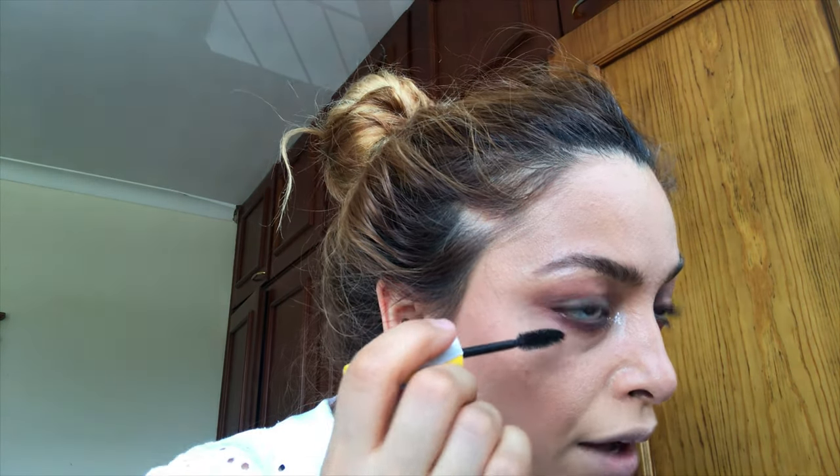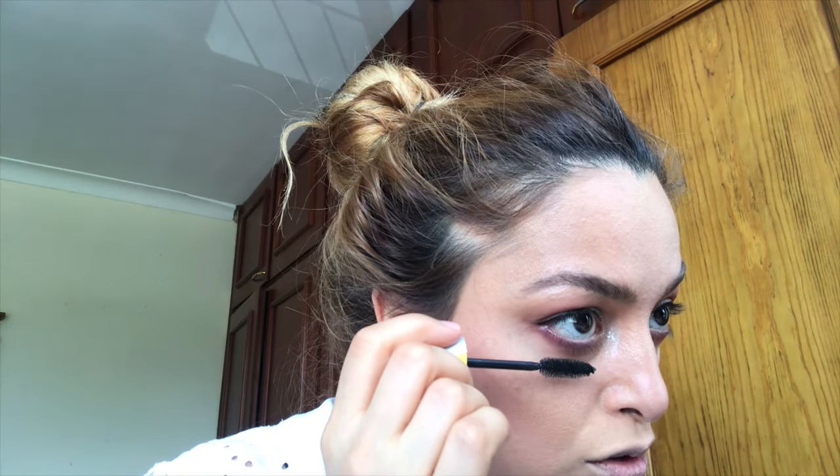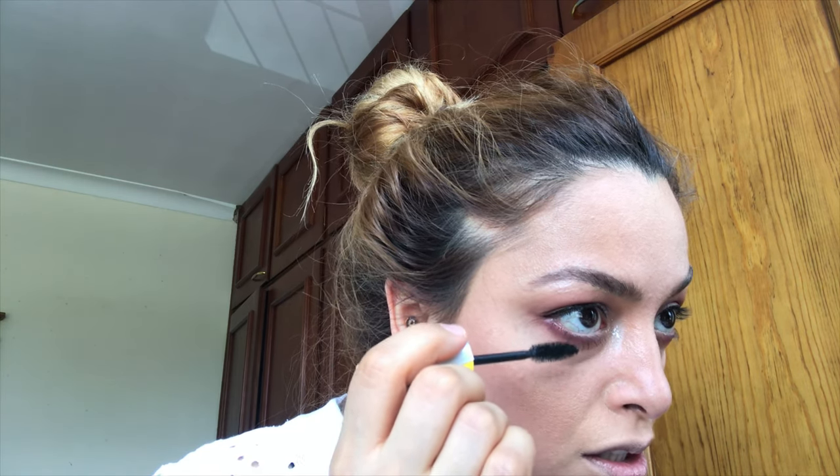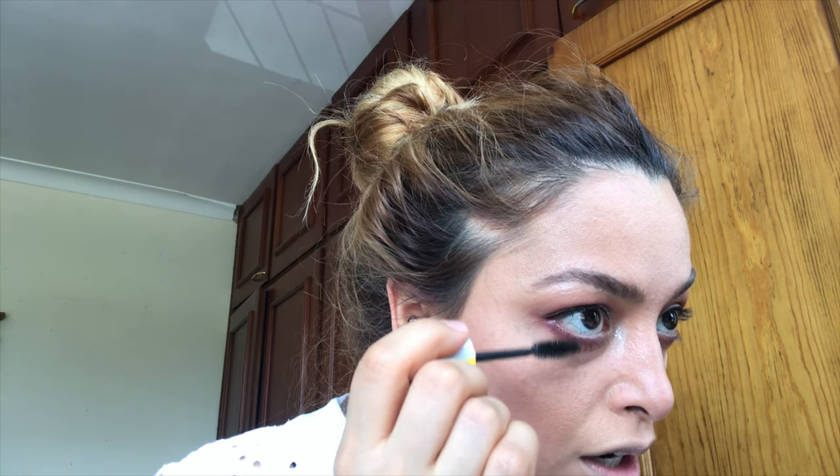Now mascara. I'm using Maybelline's Colossal 100% Black. I know you're not meant to pump the mascara wand, but I do. I'm not doing heavy mascara today — just a light coat, nothing like the makeup tutorial from video three.